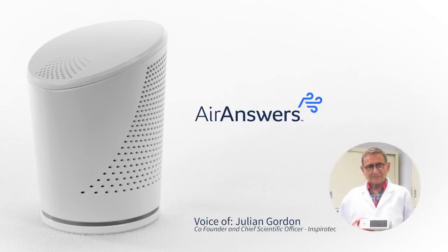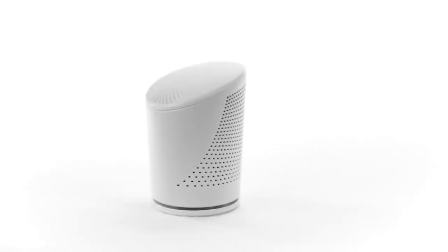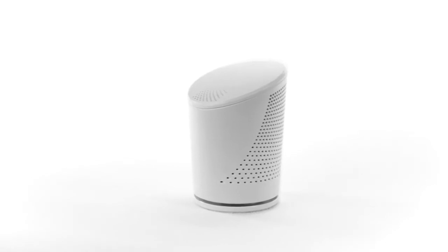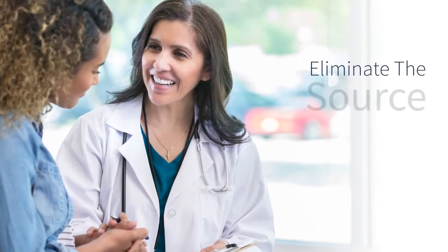I'm Julian Gordon, co-founder of Inspirotech and chief scientific officer. The AirAnswers device can help people with allergies and asthma take control over their environment and take actions by eliminating the source.